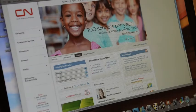The first thing you have to do is log on to the CN website. Next you'll have to log in, so if you don't already have a password and a username, you can do it right away by clicking on register.